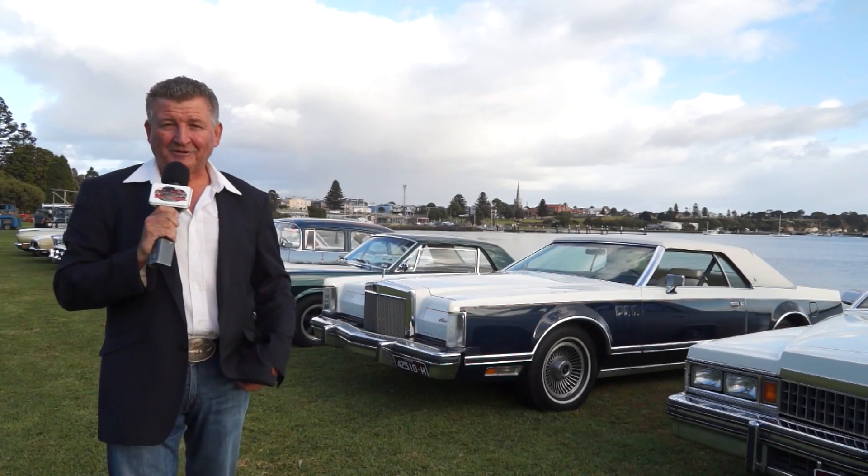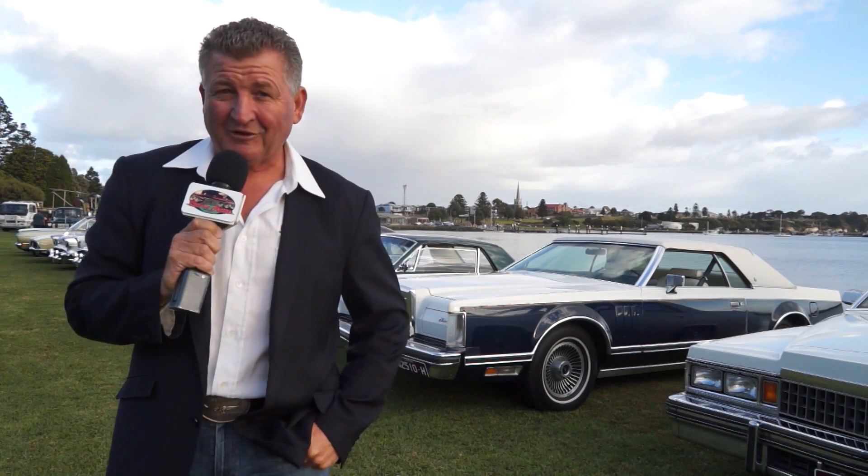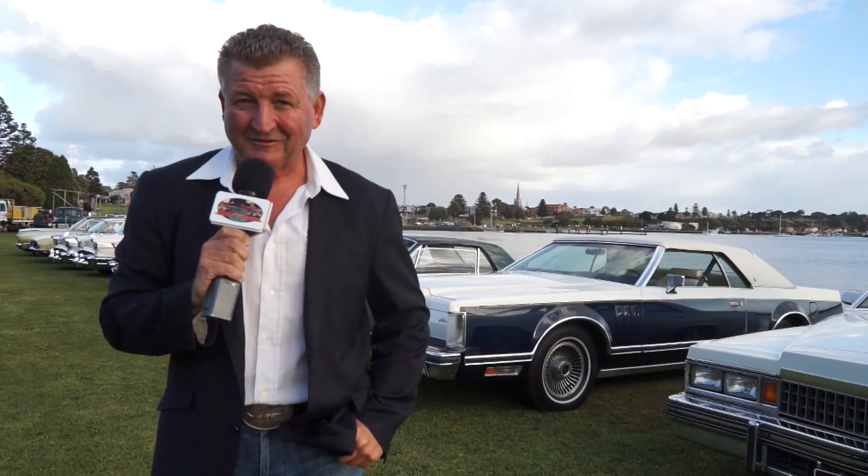You are watching Portland Classics by the Bay show and shine and you're seeing it first on Classic Restos. Back with more right after this.